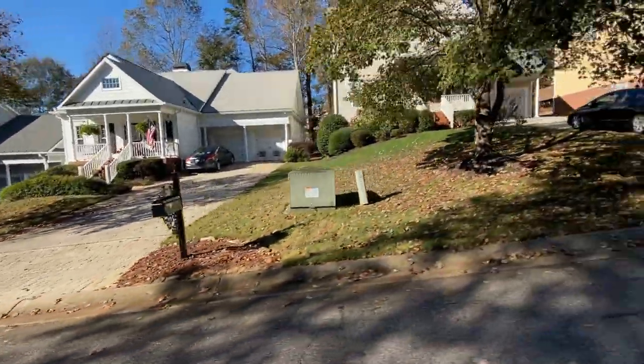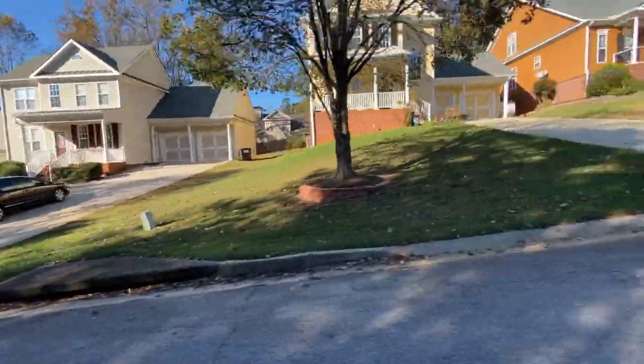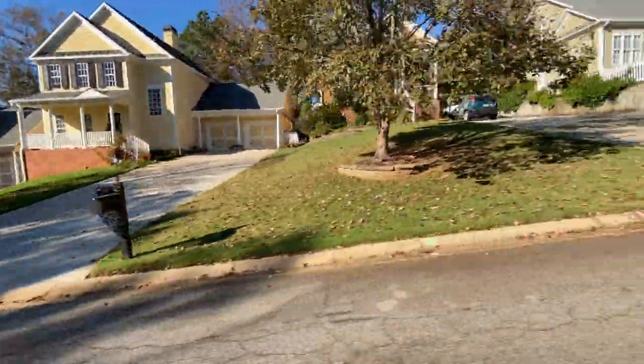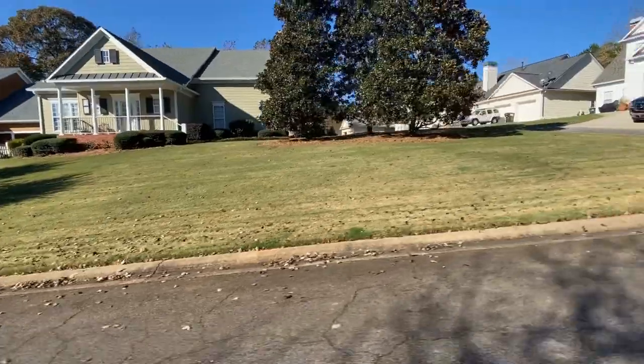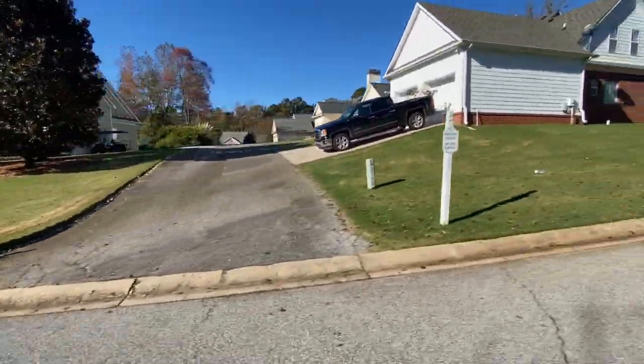Peachtree City has a hundred miles of golf cart paths and you really do not need a car to get to shopping or anywhere in Peachtree City, although everybody does have one.